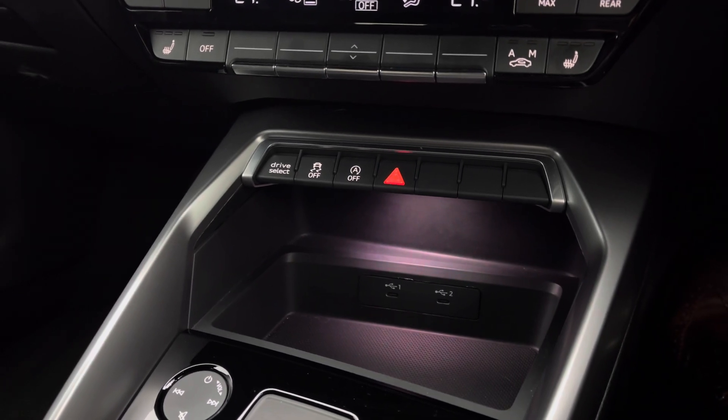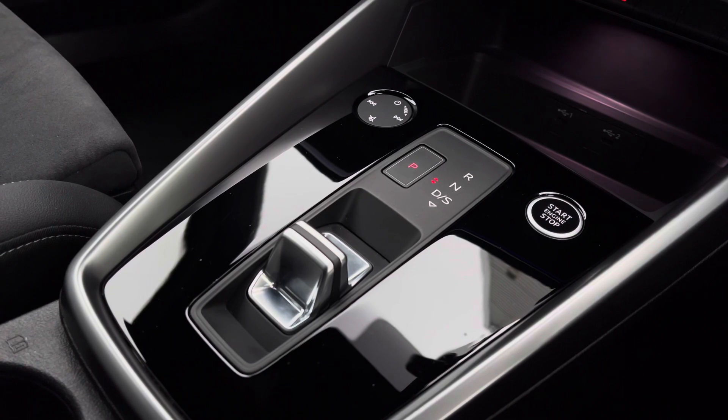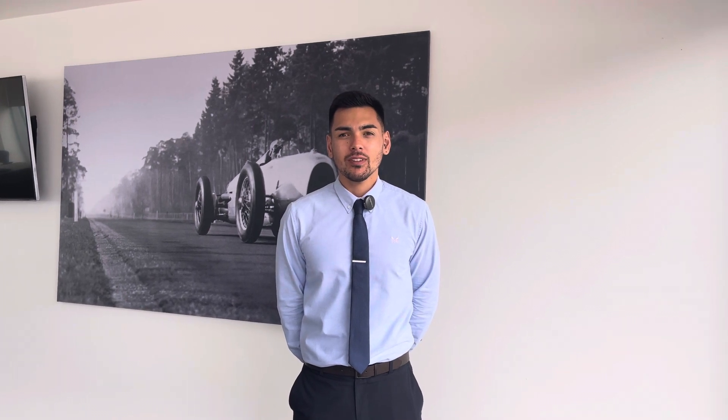Underneath are quick-access buttons for common driver functions and USB ports to keep your devices charged on the move. Here we have the multifunction automatic gear selector and electronic parking brake. This vehicle comes with a minimum of one year's manufacturer's warranty and one year's roadside assistance, and much more.